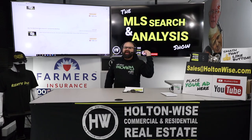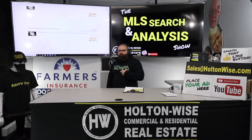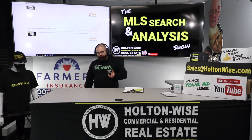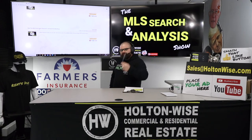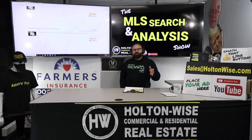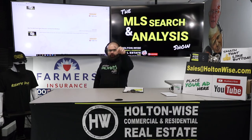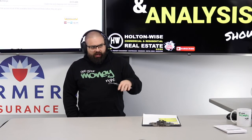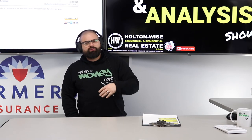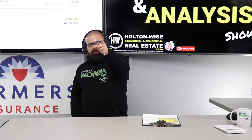If you want to do exactly what Jay did, order yourself an episode of the MLS Search and Analysis Show and I will analyze the property for you, give my complete unbiased opinion, and represent you as your agent. Send an email to sales@holtonwise.com, include your phone number, my team will call you, and we can move forward. Or click the show notes below for more information. Jay, let me know if you'd like to make an offer using the strategy I outlined in this video — very similar to the strategy from the previous video. Now I'm going to film your third video of the day.